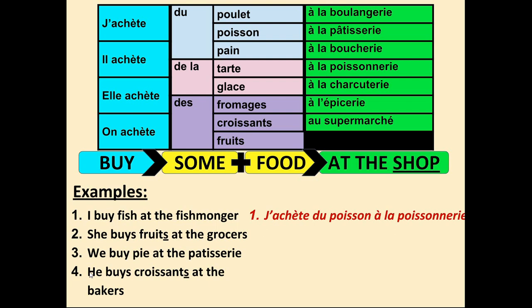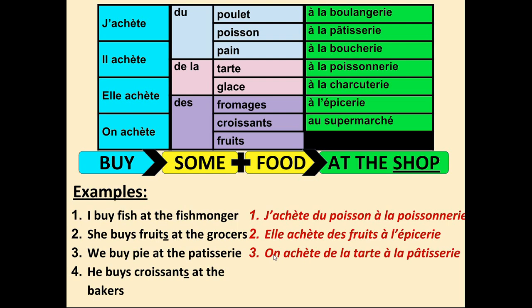Number two — 'She buys fruits at the grocer's.' Fruits has an S, so the plural 'some' is used: elle achète des fruits à l'épicerie. Number three — we need to find the word for pie: tarte. As the formula says we need the word 'some' that matches the food. With tarte we have de la because it's feminine: on achète de la tarte at the pâtisserie — à la pâtisserie, with the accent please.